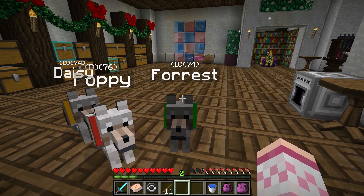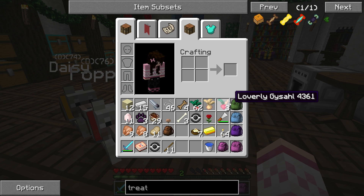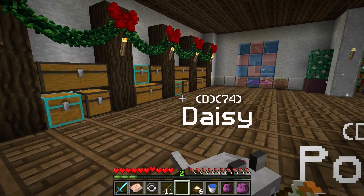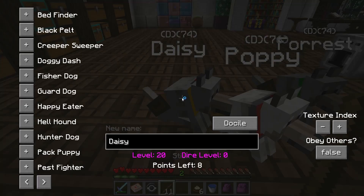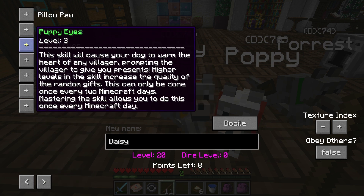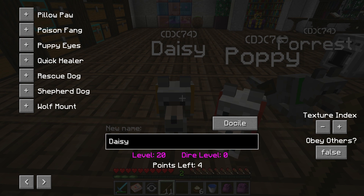I definitely want to go do a fishing trip with Forest pretty soon because he is the only puppy we have right now that is really, really good at fishing. We eat some wild mushroom risotto that we got from the mushroom cafe. And Daisy should have some points too - she has pack puppy and puppy eyes.